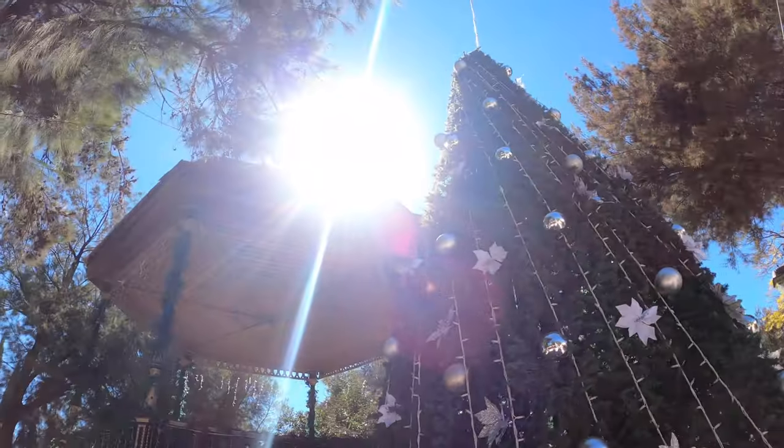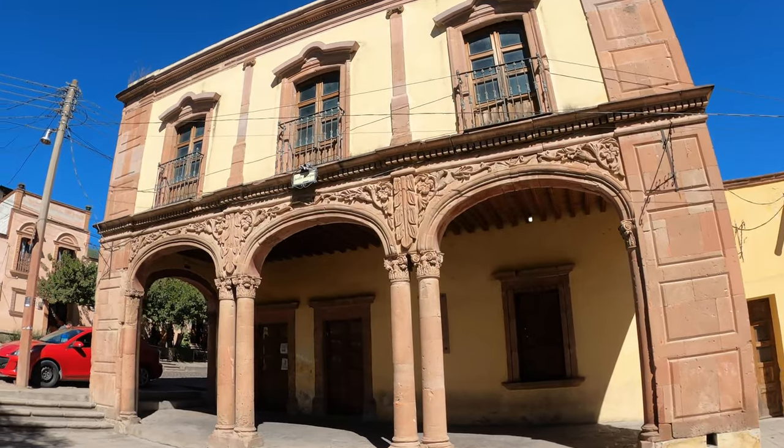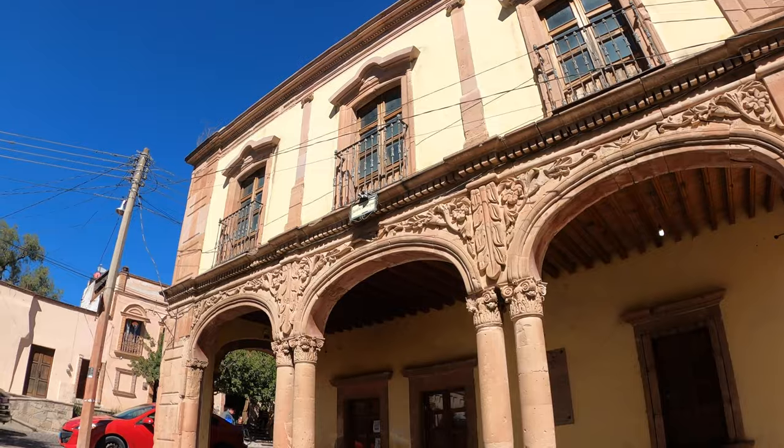They've set up the Christmas tree and behind us you can see the arches — the arches that you see in a lot of these towns here in Mexico. I really like the stonework that they have. It's a mining town, as a lot of the towns have been. But we're going to find those elements that make this place particularly beautiful. Come along, let's go.